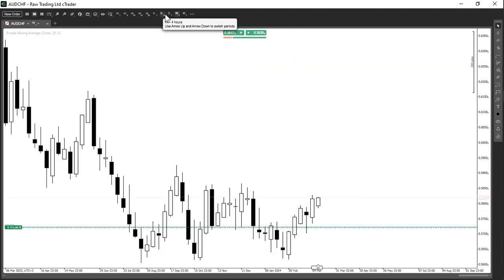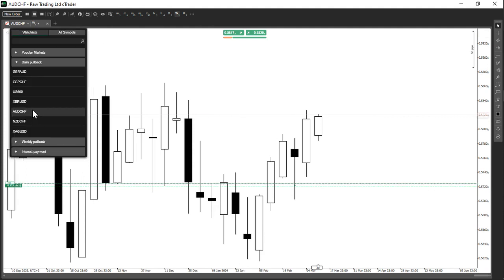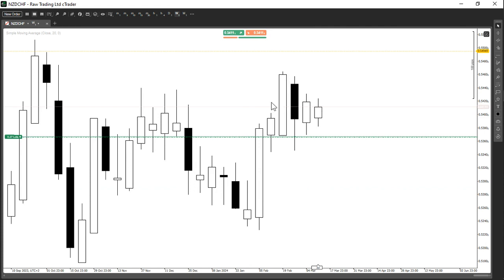Another trade I'm holding is AUD/CHF — on the weekly timeframe — and also NZD/CHF. These are all swing trades based on fundamentals. Number two, they are paying me interest: all of these trades are giving me a positive interest payment because I understand interest rates, so my swap is positive. I don't mind holding. That is why I say this is the answer for retail traders becoming profitable. Combine fundamentals plus swing trading and your trading transforms exponentially.